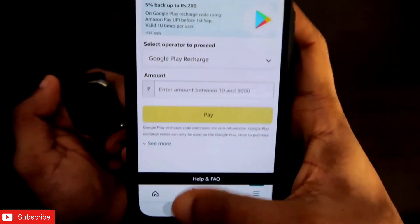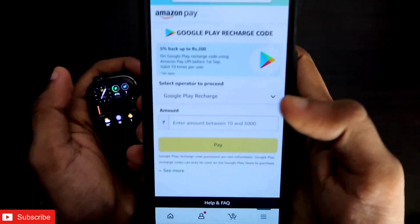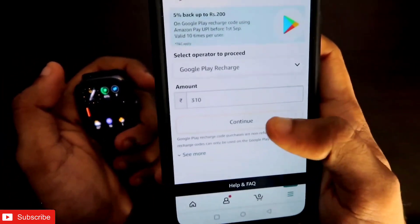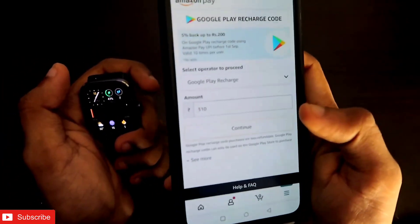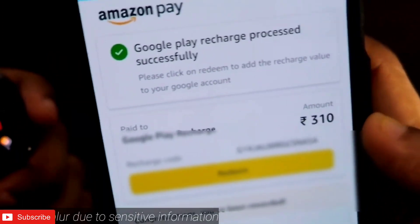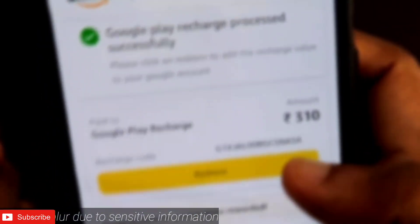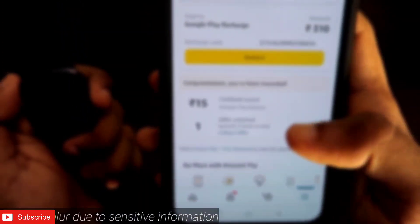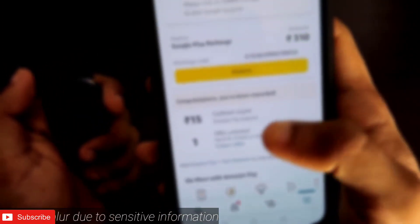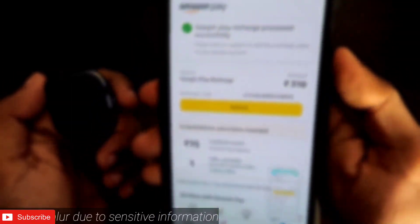The app costs 310 rupees, so I will go into the Amazon app and add that amount. Once you have entered the amount, click Continue and it will ask for payment information. After completing that, I came back and you can see the money has been added to Google Play Recharge. I got 5% cashback and also unlocked another offer, so you get a little discount and some cashback in Amazon Pay.